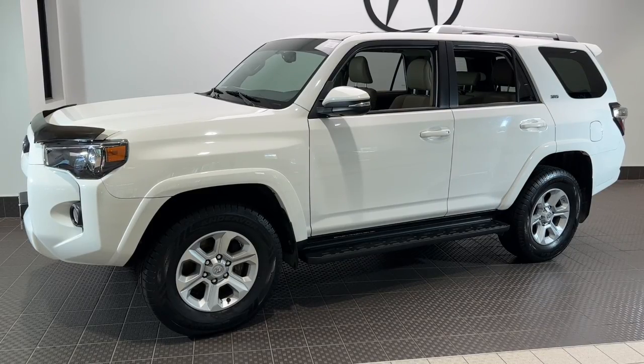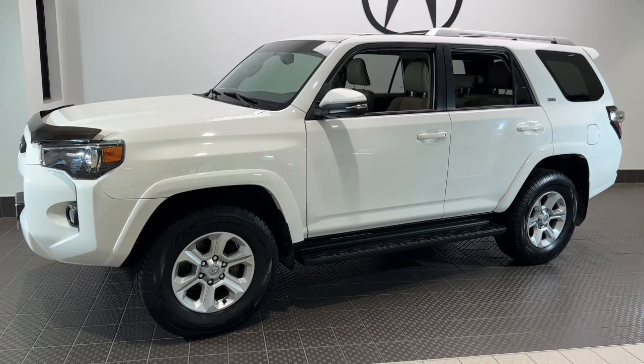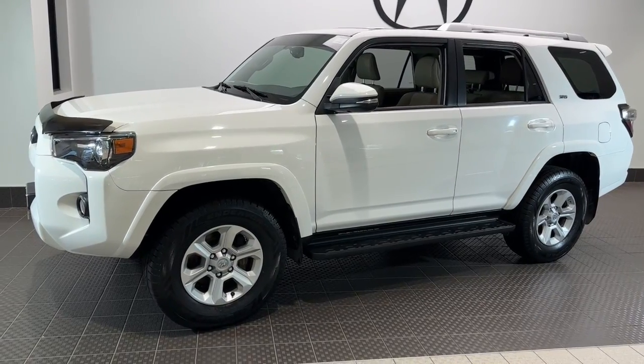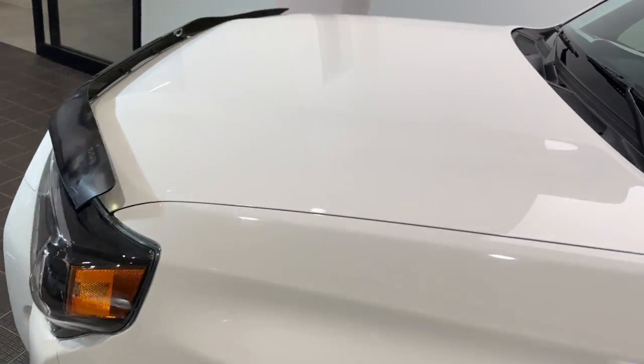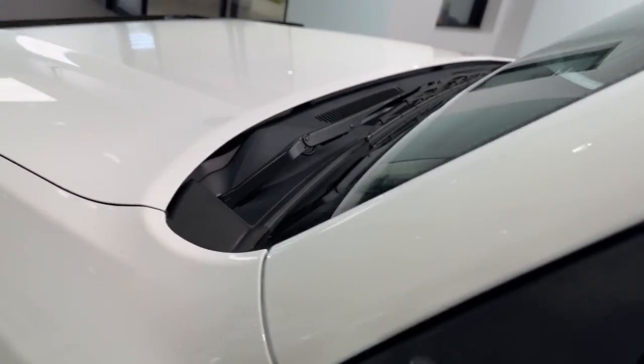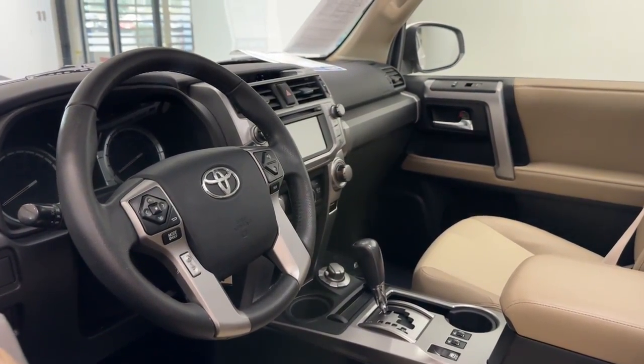You will be amazed by this 2015 Toyota 4Runner. This vehicle is an outstanding buy with fewer than 80,000 miles on the odometer. Enjoy a view of this rugged Toyota 4Runner — the iconic family-friendly vehicle with serious off-road capability, a comfortable interior, and an intrepid soul.